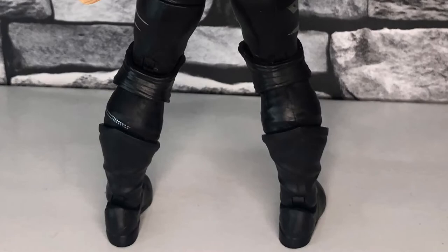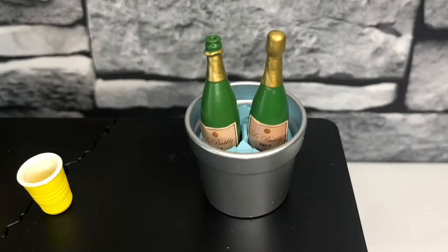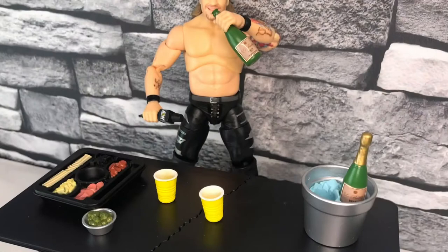Let's take a look at the accessories that come with it - obviously the breakaway table, which is always good, the ice bucket with the little bit of the bubbly, the party cups, the snacks, and the microphone. They're all really good. To say it all came from a promo that he did on the wing apparently - fair play to Jazwares for creating this and making it possible.